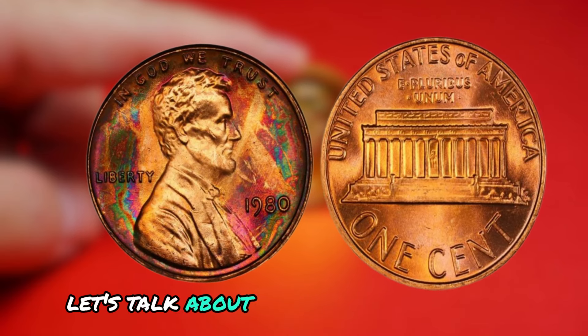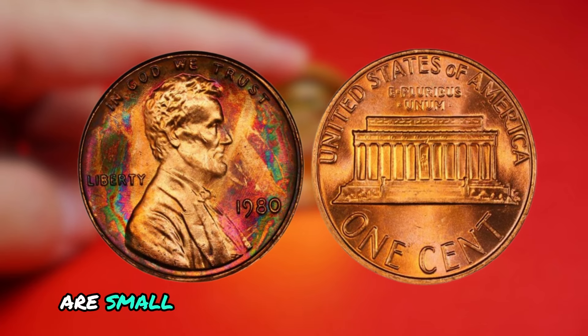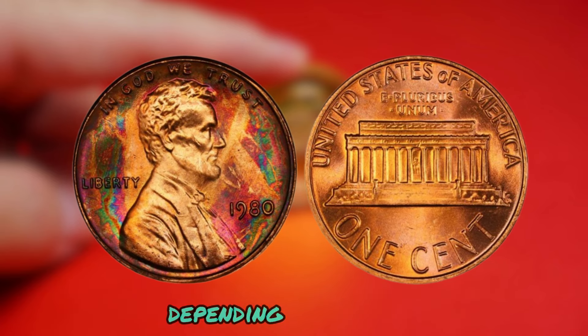First off, let's talk about the significance of the mint mark on a coin. Mint marks are small symbols that indicate where a coin was minted. They can be found on various parts of a coin, depending on the mint.